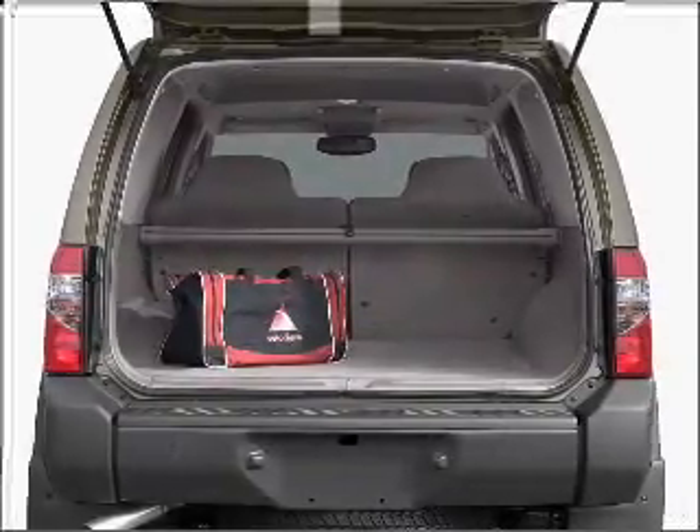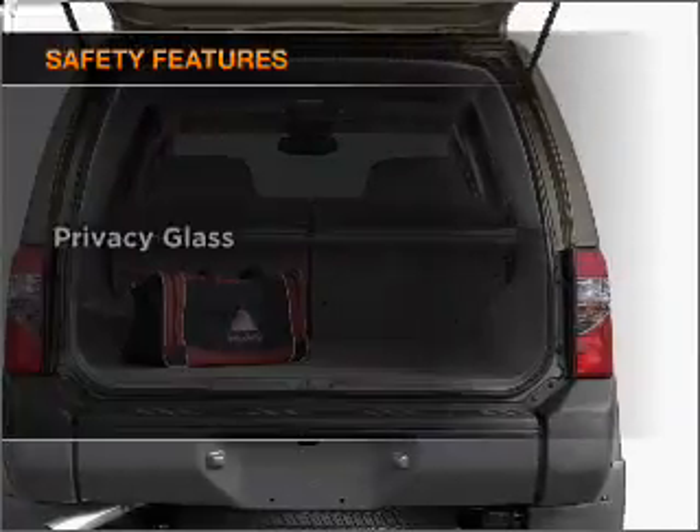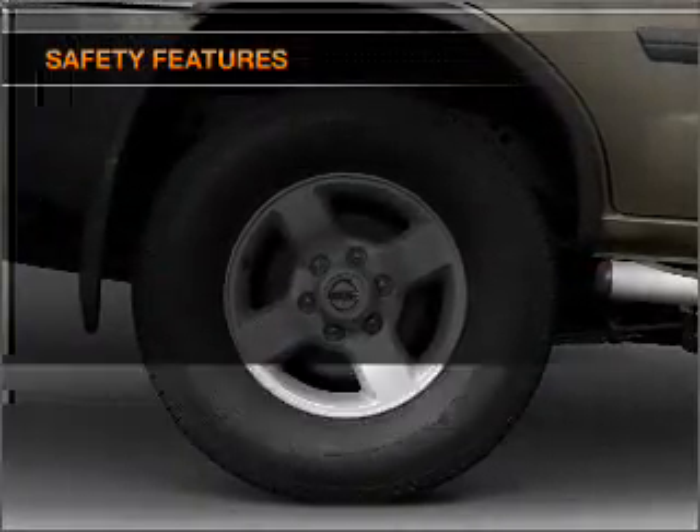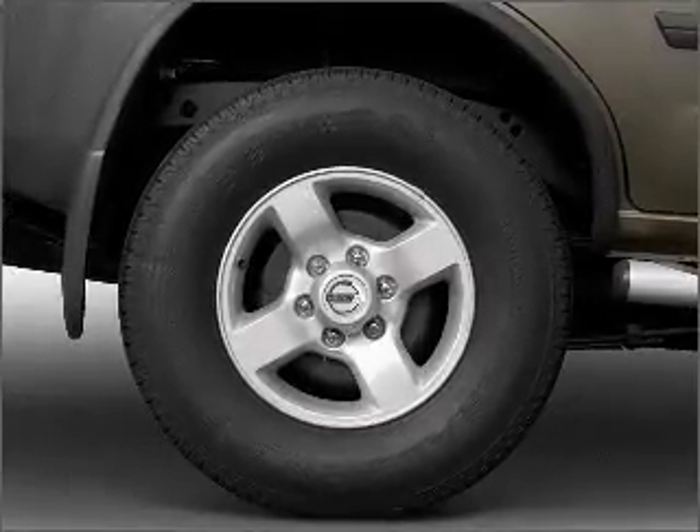The anti-lock braking system will keep you safe on the road. And for your peace of mind, the following safety equipment is included. Let us put you in the driver's seat today — call or click to contact us.